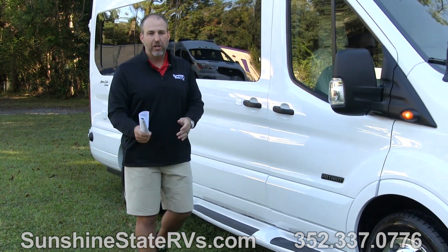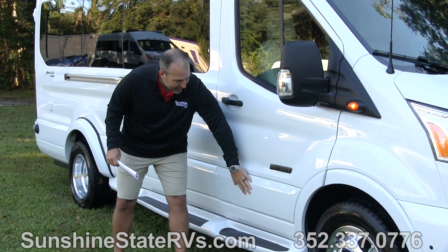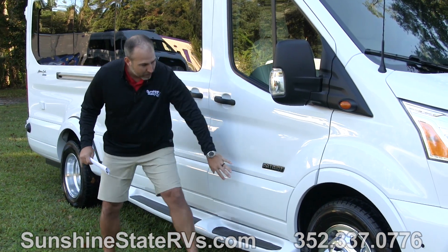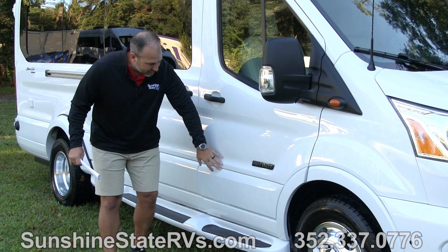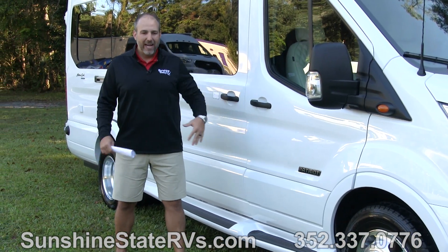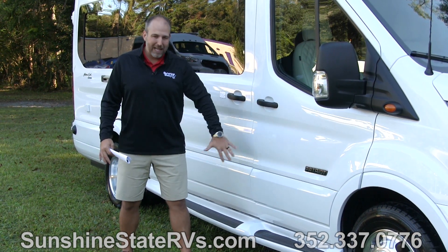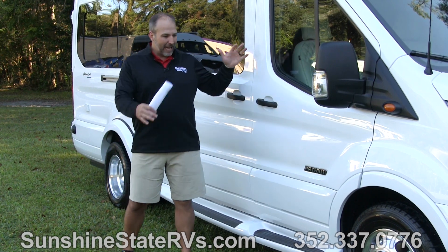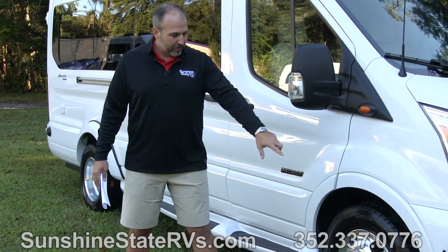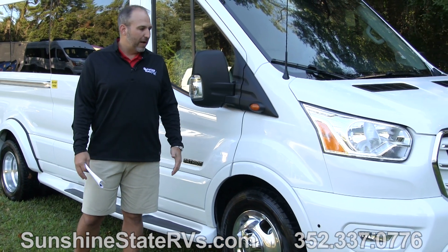Something else pretty cool that American Coach does that a lot of other manufacturers don't is they paint all their cladding. I really like how the body's white, but then all the cladding all the way around the wheel wells, the bumpers, the running boards — it's all painted the same body color. It just gives it a more luxurious feel. They also add a spoiler on the front bumper, which gives it that luxury look as well.